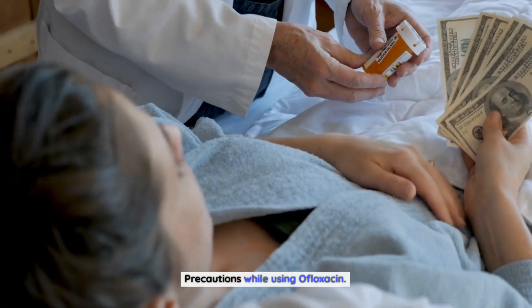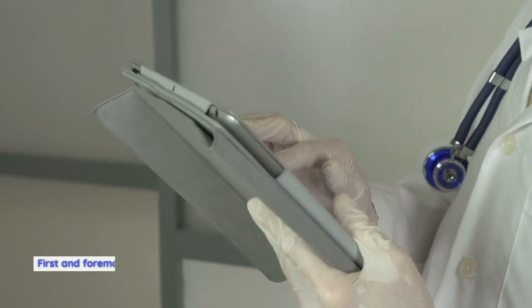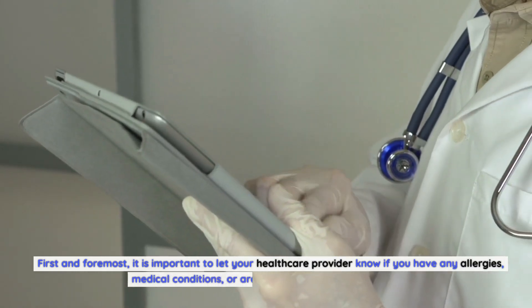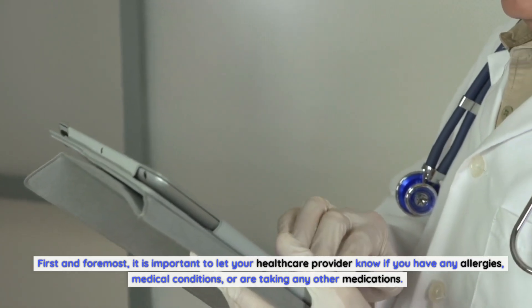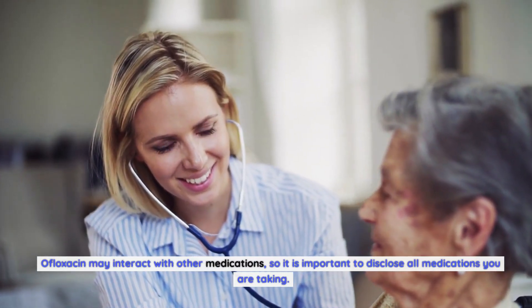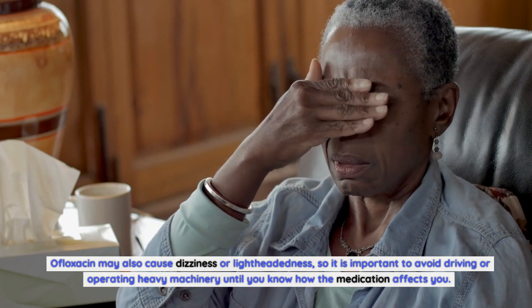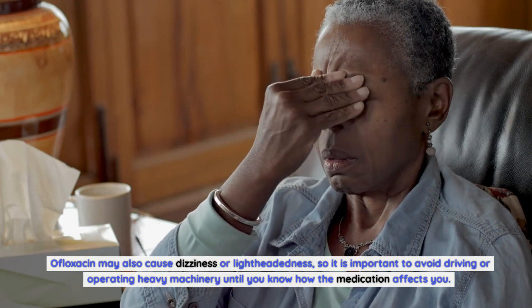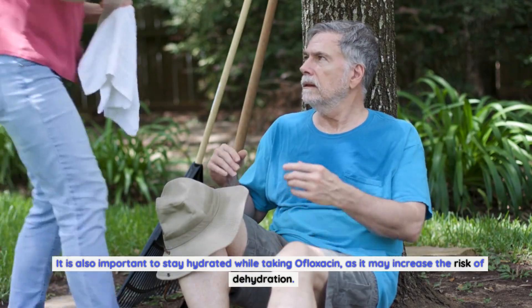Precautions While Using Ofloxacin. There are several precautions to take while using ofloxacin. First and foremost, let your healthcare provider know if you have any allergies, medical conditions, or are taking any other medications, as ofloxacin may interact with other drugs. Ofloxacin may also cause dizziness or lightheadedness, so avoid driving or operating heavy machinery until you know how the medication affects you. It is also important to stay hydrated, as ofloxacin may increase the risk of dehydration.